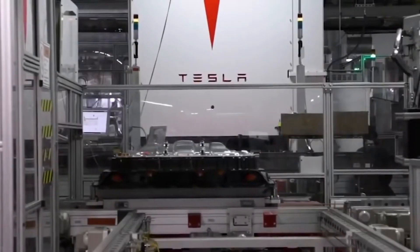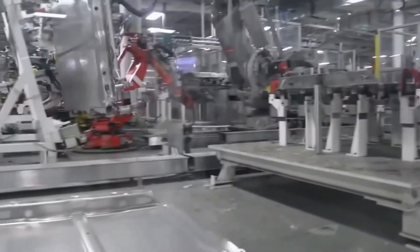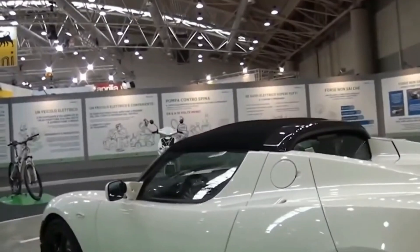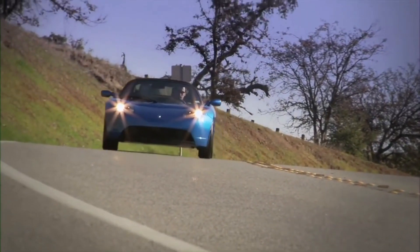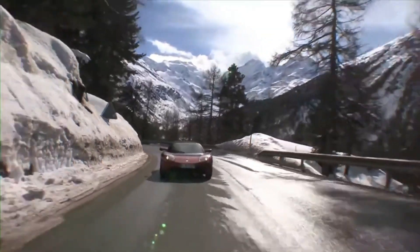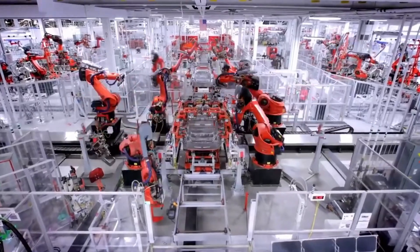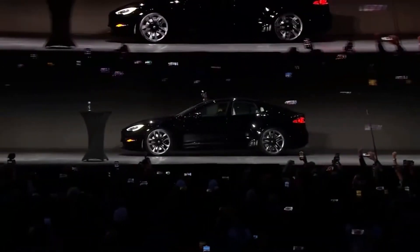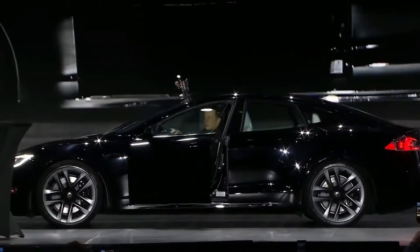What truly sets Tesla apart isn't just the technology itself, but the philosophy driving it. Each breakthrough, no matter how technical or seemingly small, is part of a much larger vision. For Tesla, innovation isn't about incremental improvements — it's about redefining what's possible. Tesla's bold pursuit of new frontiers isn't just about creating better cars; it's about transforming the way we move through the world and how we interact with the environment around us. This philosophy is why Tesla isn't simply following trends, but setting them.